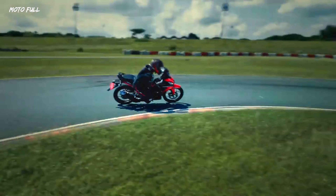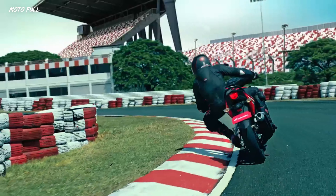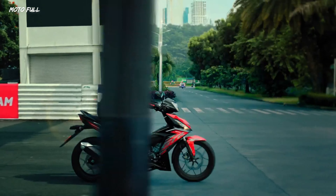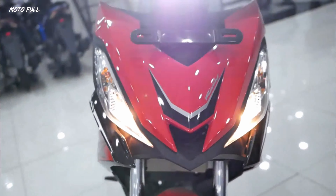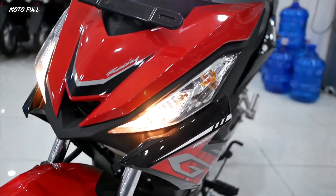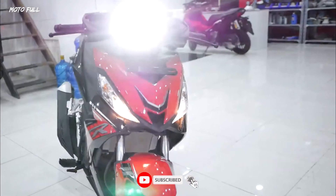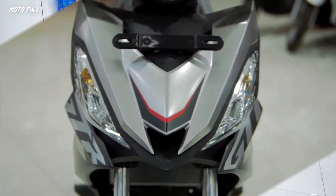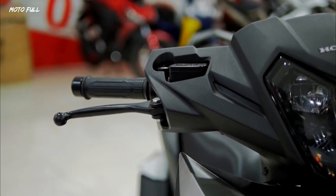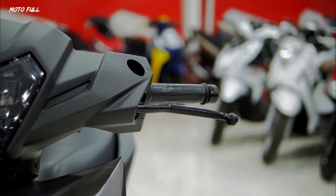The Honda Supra GTR 150 is a sport-oriented underbone motorcycle that's blessed with good looks and efficient performance. Launched last November 2019, this two-wheeler is made available with only one variant which retails at 102,900 pesos. It's more than just a pretty face, as this new sports offering from Honda comes with a generous amount of equipment.